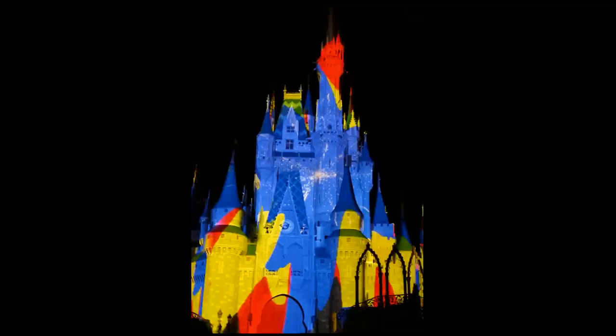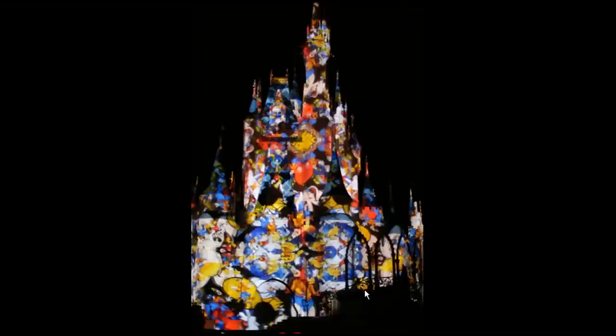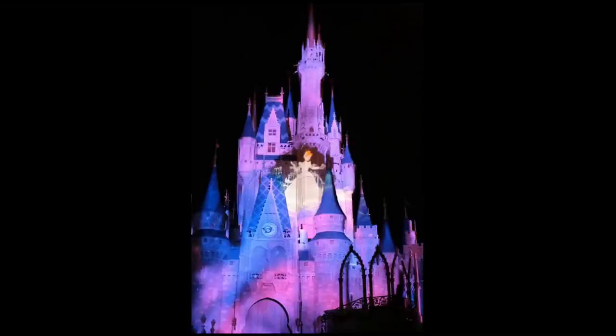They did not shy away from using very bright colors. What they wanted to imply was a kind of painting experience, as though the castle were being painted with a giant brush using lots of different animator colors. It's really harking back to the original purpose of the company as an animation company, with small characters splayed throughout the castle.